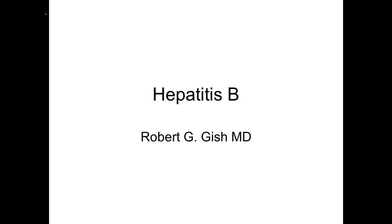Greetings. My name is Dr. Robert Gish. We're going to talk today about hepatitis B and how this might affect you if you're infected, or why you should be tested, or how hepatitis B may affect a loved one or a person that you are supporting.